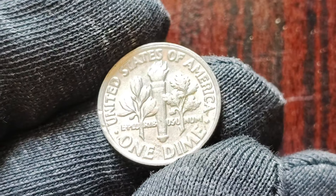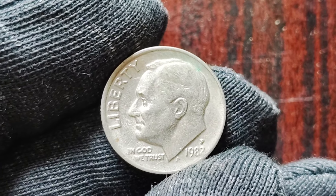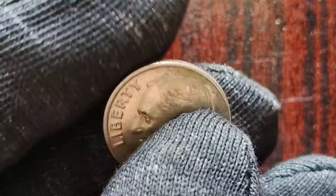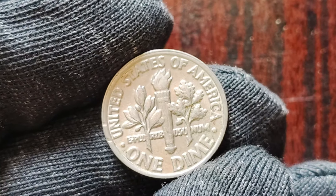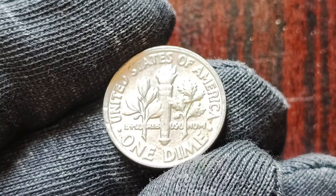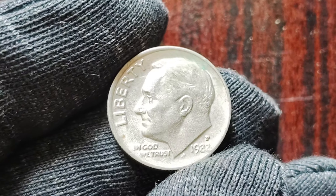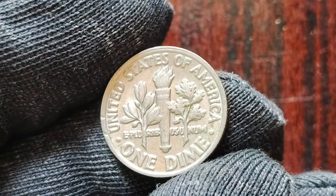If you're passionate about history, numismatics, and all things rare and valuable, the 1982 P-Mint Mark one dimes are definitely worth adding to your collection. Not only do they hold immense historical significance, but their astronomical value makes them a true investment for the future. In conclusion, the 1982 P-Mint Mark one dimes are a rare and valuable treasure that every coin collector dreams of finding. With a price tag of $1.6 million, these coins are a testament to the enduring allure of rare coins. So keep your eyes peeled, your magnifying glass handy, and who knows — you just might stumble upon a piece of history worth a fortune.